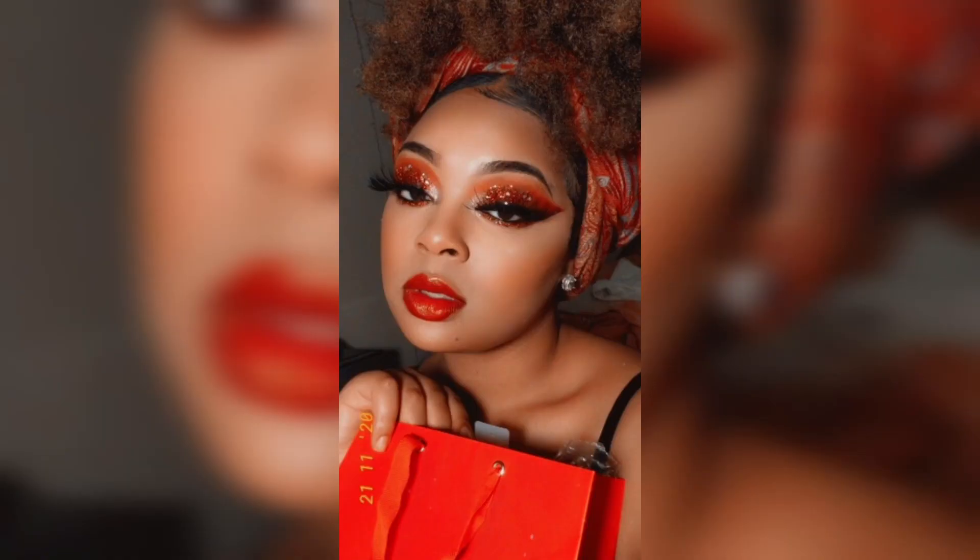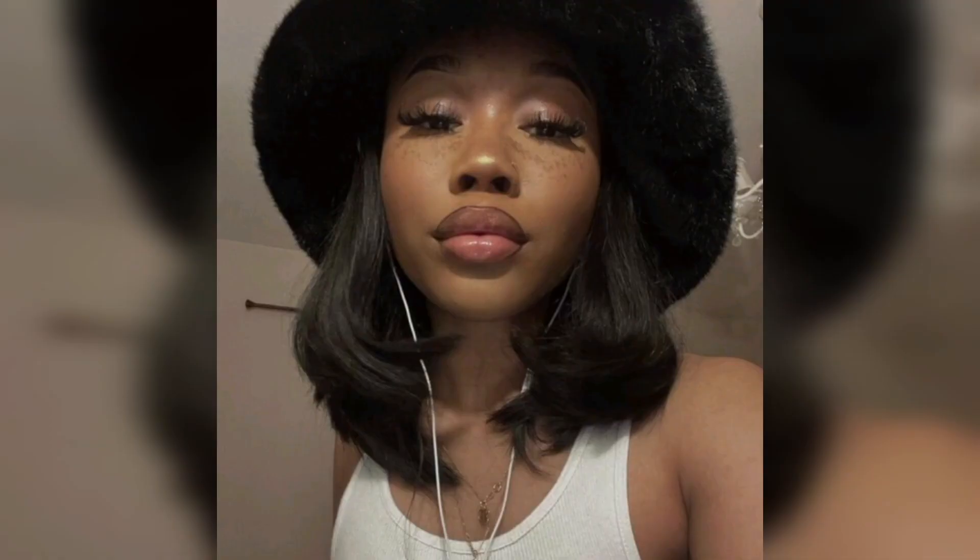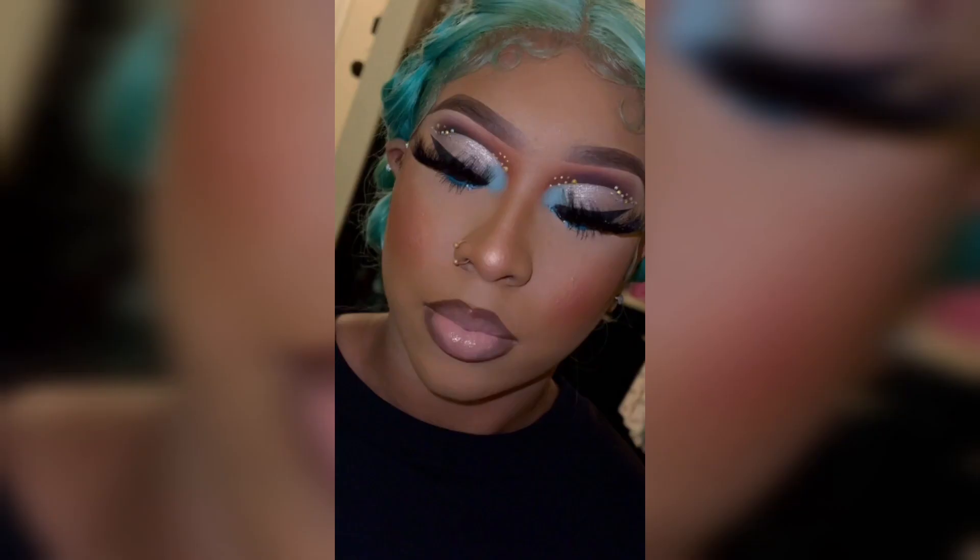Welcome to Ashen World. Today's topic is Christmas makeup looks for black women. These makeup looks can be a stunning and festive way to celebrate the holiday season, embracing the beauty of deeper skin tones and highlighting natural features while adding a touch of holiday glamour. Here are some Christmas makeup ideas that can work beautifully for black women.